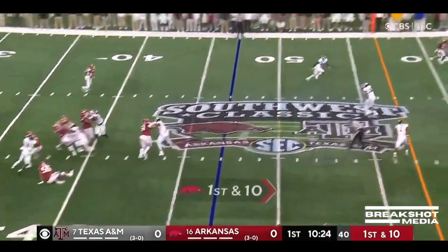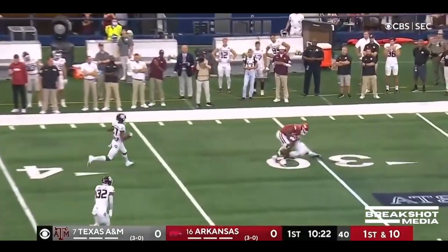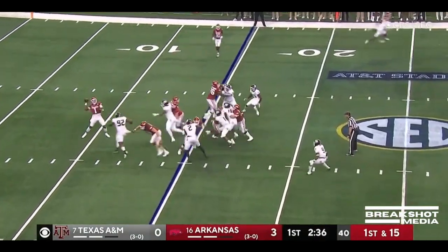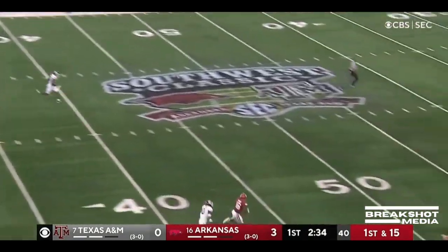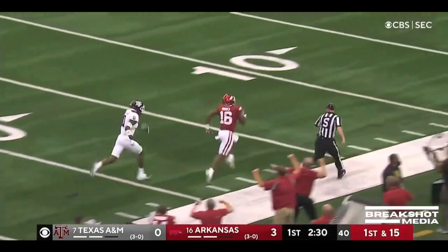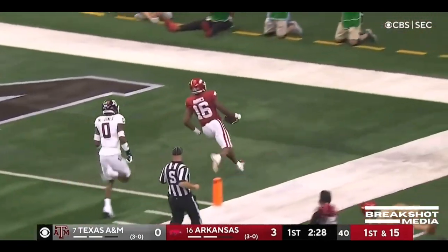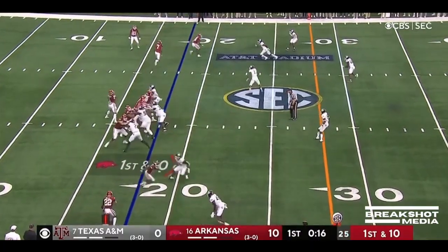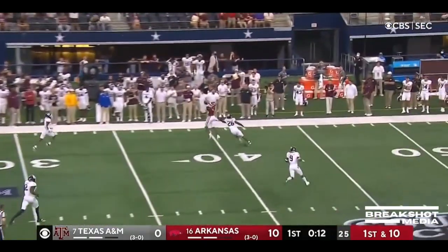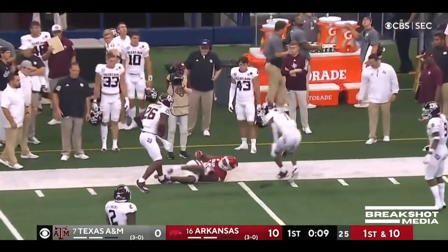Jefferson wants to take a shot and does, down the sideline — wide open, first down at the 15. Deep ball from Jefferson, got him in stride on the way — it's Burks, it's a touchdown Arkansas! Center double pass. There it is, got the man out there and Burks.